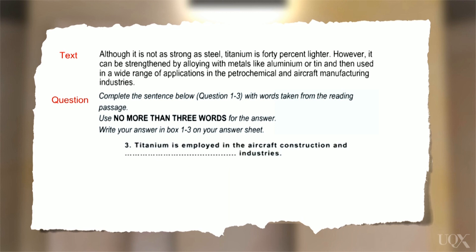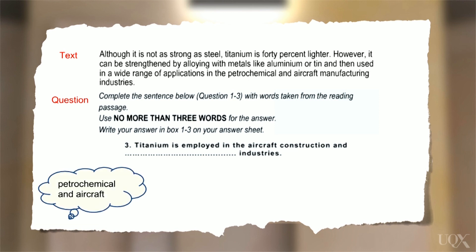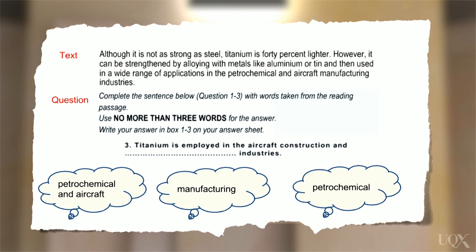Let's look at question three. The gapped sentence says: 'Titanium is employed in the aircraft construction and ___ industries.' Now look at the second part of the second sentence in the text: 'And then used in a wide range of applications in the petrochemical and aircraft manufacturing industries.' 'Petrochemical and aircraft'? No good — it repeats the word 'aircraft'. 'Manufacturing'? No — that doesn't work either, because 'manufacturing' repeats the meaning of 'construction'. So what about just 'petrochemical'? Yes. That's a perfect fit logically and grammatically, without repeating a word or meaning, and it paraphrases the text.